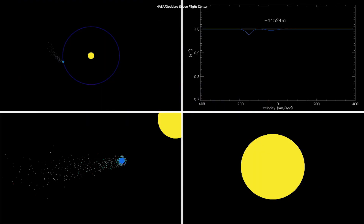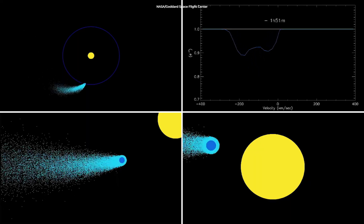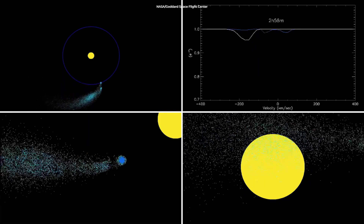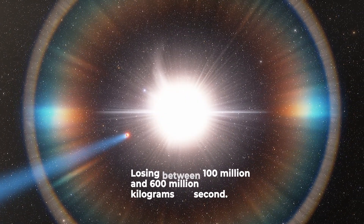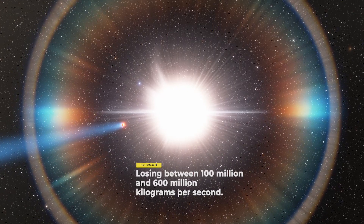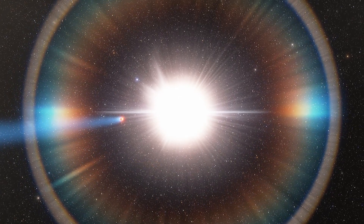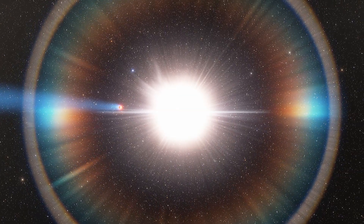Also, the X-ray and ultraviolet radiation from the host star are evaporating the exoplanet's atmosphere over time. A new study estimated that it is losing between 100 million and 600 million kilograms per second, which is quite a lot. Probably in the future, this exoplanet might have no atmosphere.